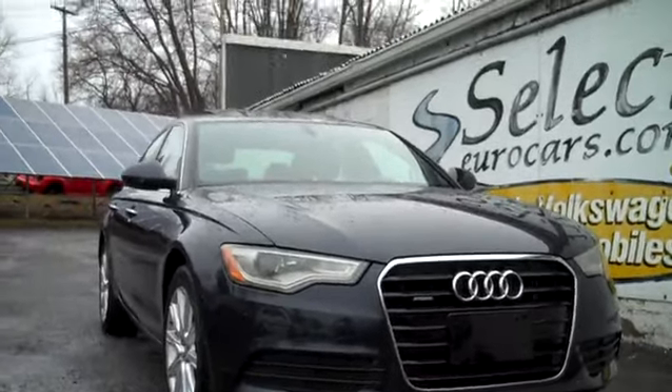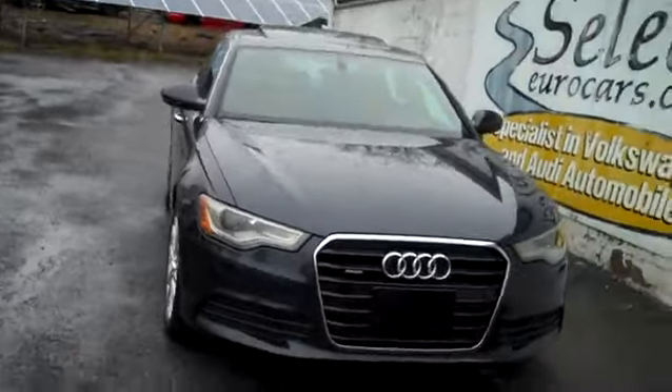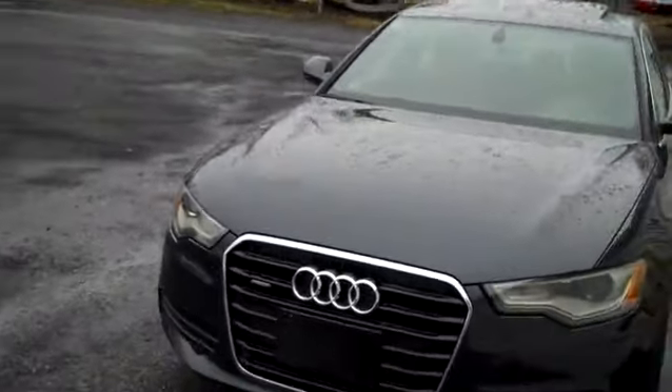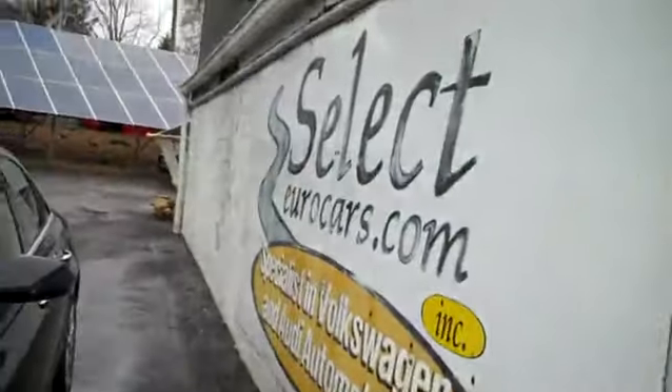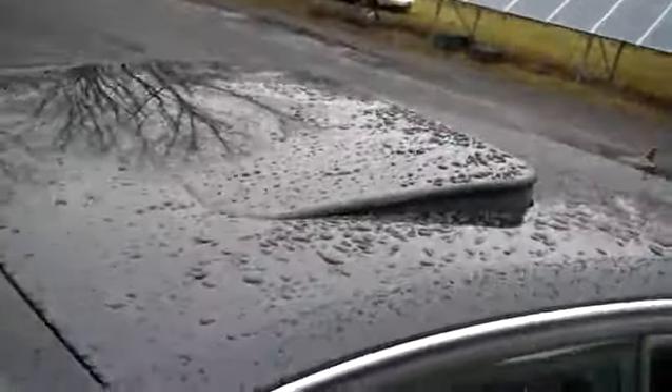This magnificent all-wheel drive 2015 Audi A6 Premium Plus — and so much more. Nav, quite the entertainment system, alloy wheels, and a gigantic sunroof that tilts up and fully retracts.